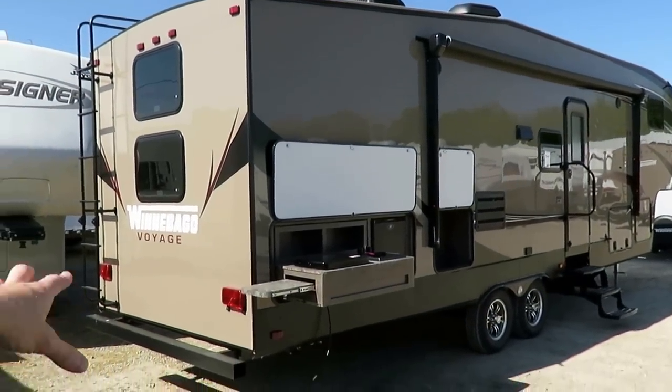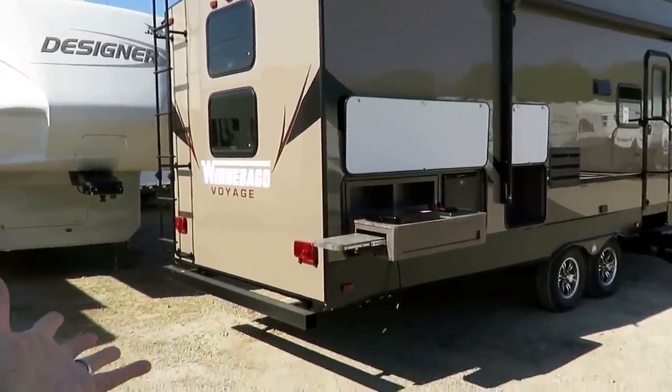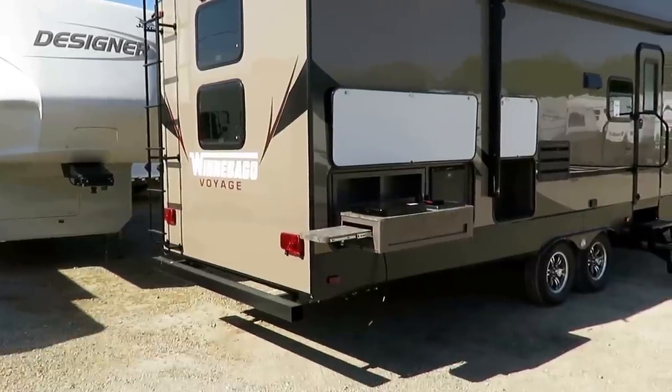A lot of them will say they don't want you to mount anything on the rear bumper because you might overload it. Winnebago builds a heavy frame and they welcome you to do it.